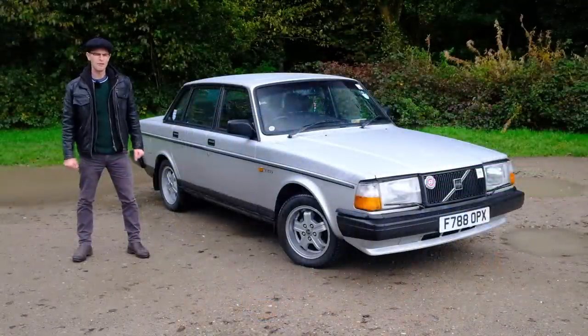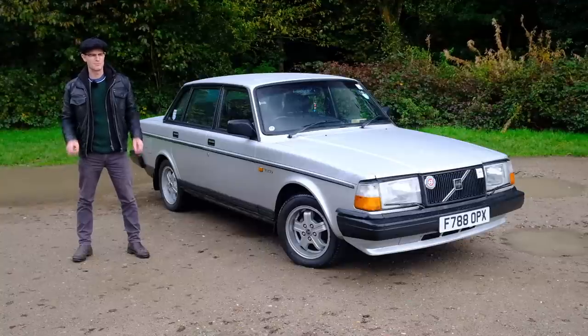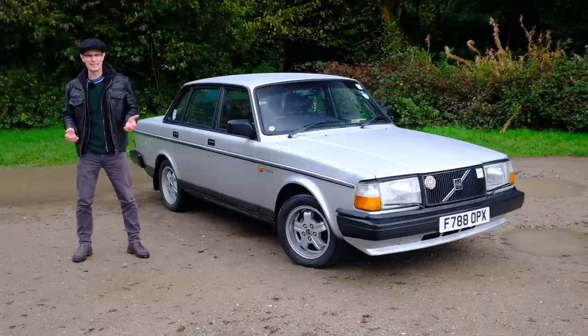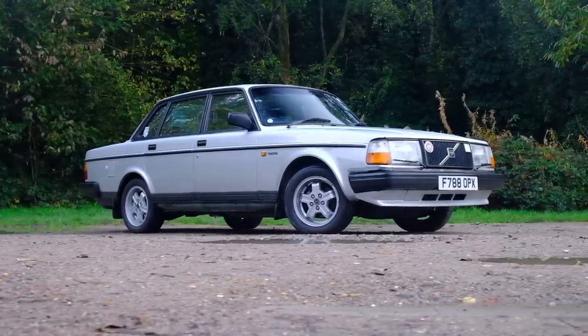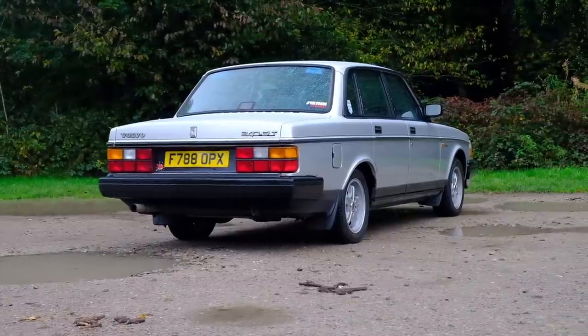If you ever wondered where Volvo earned its reputation for big, safe, boxy cars whose buyers cared more about practicality, safety, and that kind of stuff more than economy and handling, look no further than the 240. For nearly two decades, this was the face of Volvo. Between 1974 and 1993, if you thought antique dealer or caravaner, you thought one of these.